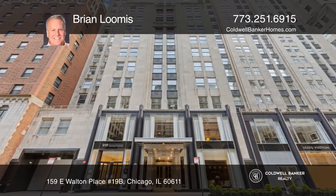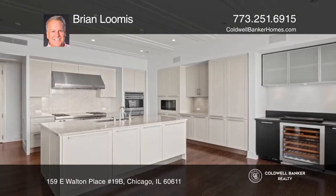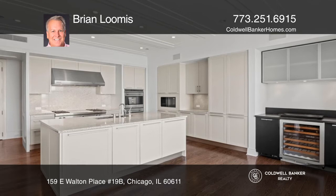A sensational opportunity awaits someone at the Palmolive. This two-bedroom, two-and-one-half-bath plus office unit has million-dollar views from every room.